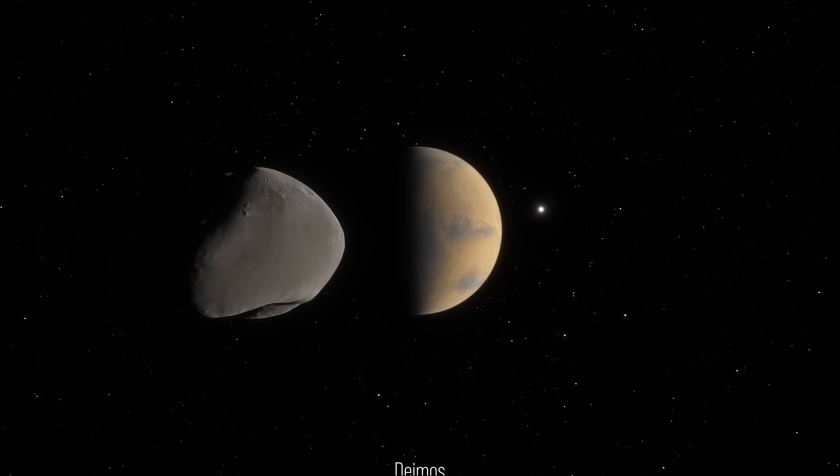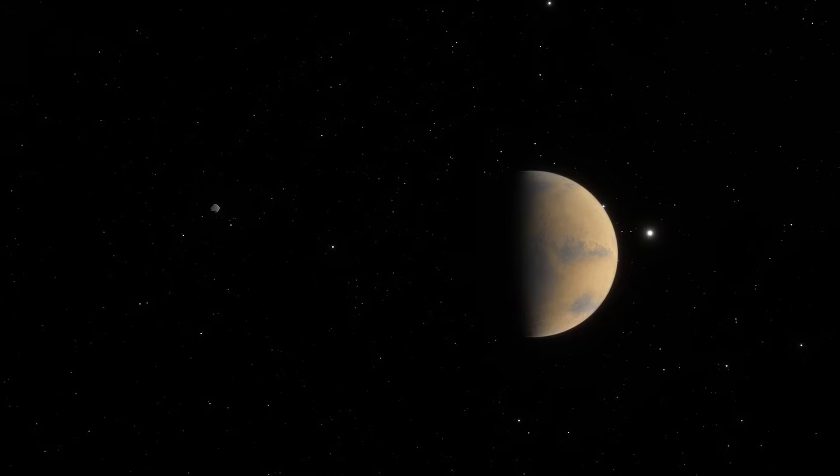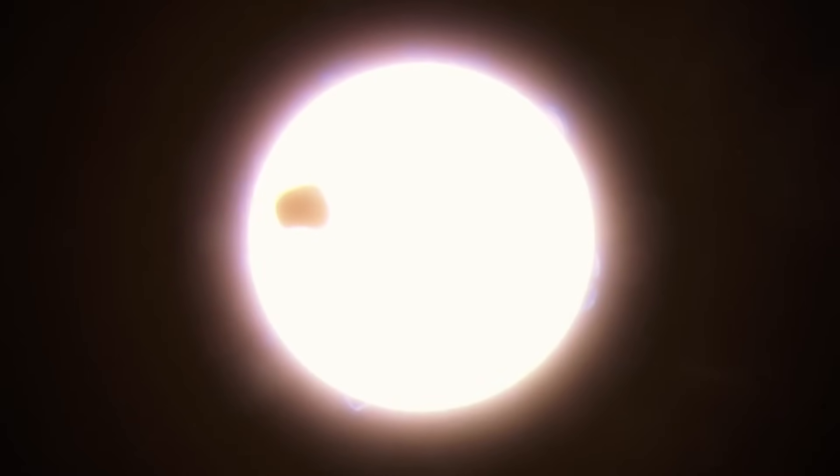At the same time, Deimos, the farther moon, barely leaves a mark. It's too small, too distant. When it crosses, it looks like nothing more than a tiny speck gliding across the sun for a few seconds before drifting away. Blink, and you'd miss it.